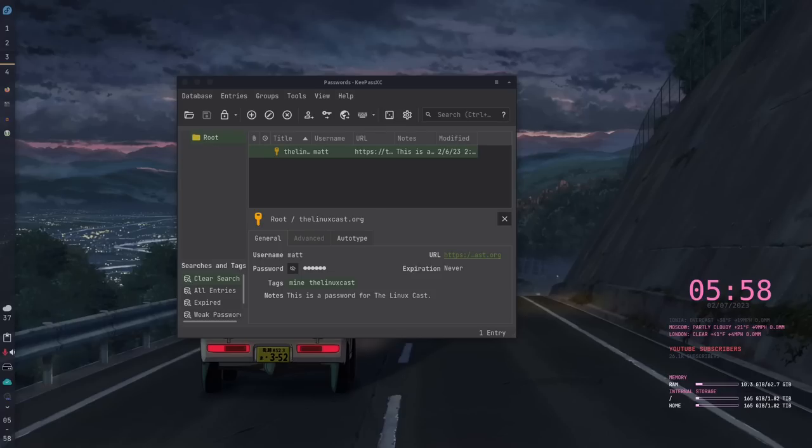Overall, KeePassXC is a very good password manager. If you want full local control over your passwords, this is a good one to try. For me personally, I prefer to have my passwords on multiple devices, so having it synchronized automatically like Bitwarden does is a boon. The biggest difference between these two is that one is 100% local and the other is set up by default to use the cloud — that's probably the deciding factor for most people.